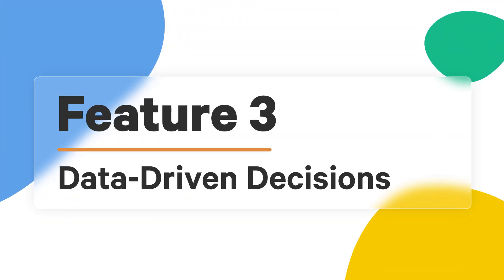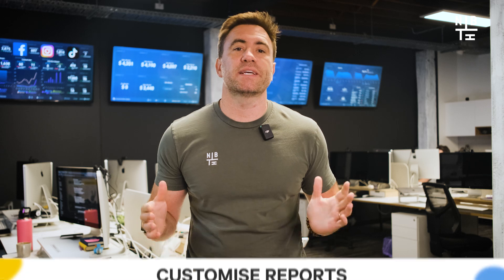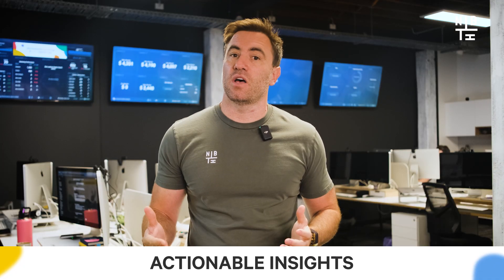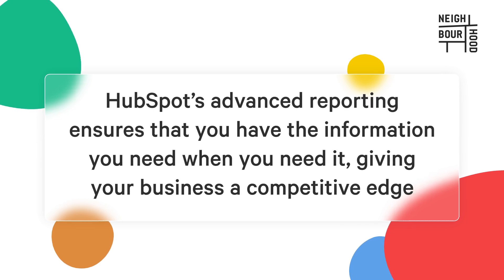Now let's talk about advanced reporting. In today's competitive market, data-driven decision-making is crucial, and HubSpot makes it easy for businesses to dive deep into their data and make smarter choices. HubSpot's reporting tools allow you to create custom reports based on the metrics that matter most to your business — whether it's tracking lead conversion rates, campaign performance, or customer behavior. Imagine being able to quickly understand which marketing campaigns are driving the most conversions, or which sales reps are closing the most deals. These reports aren't just numbers; they're actionable insights. With real-time data, HubSpot's advanced reporting gives your business the competitive edge.